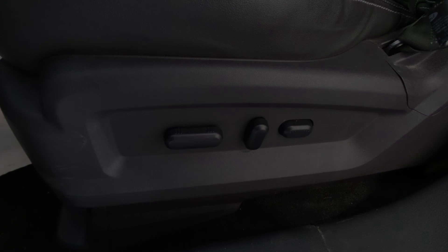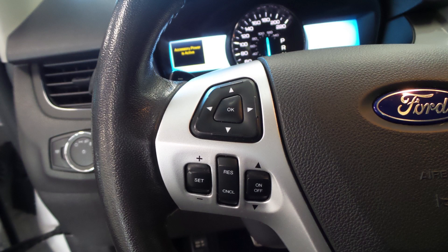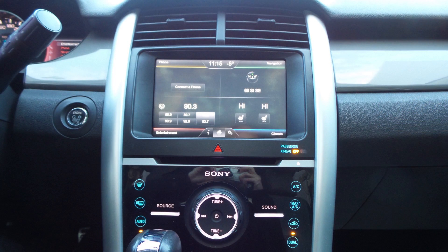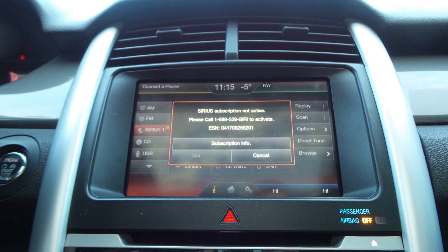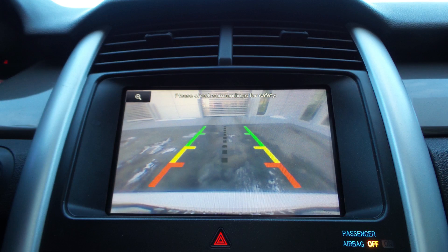Aside from your standard features, this vehicle includes a remote start system, power adjustable seats with lumbar adjust, steering wheel mounted audio controls with cruise control, a touchscreen media center with AM and FM radio, Sirius satellite radio, Uconnect voice command, GPS navigation, and a rear backup camera.